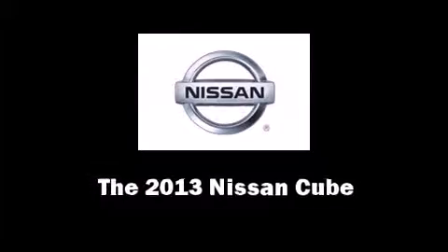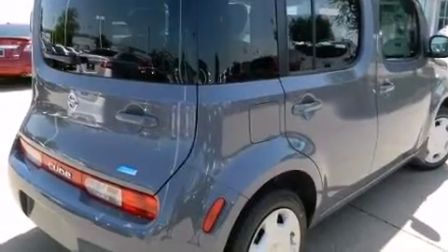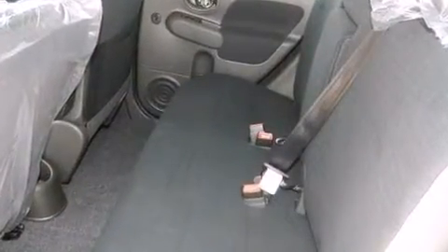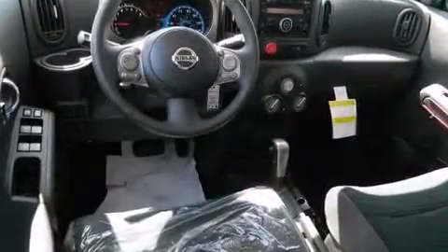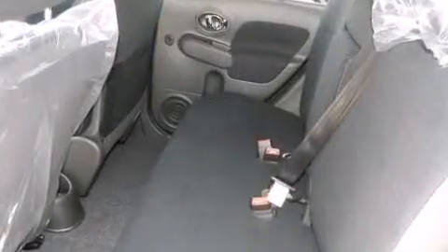The 2013 Nissan Cube. This four-door, five-passenger wagon provides a satisfying ride for all passengers. Smooth gear shifts are achieved thanks to the efficient four-cylinder engine. And for added security, dynamic stability control supplements the drivetrain.